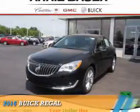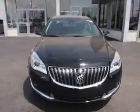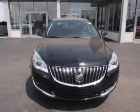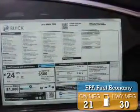Presenting the 2016 Buick Regal. It's powered by front wheel drive, a 2-liter, 4-cylinder engine, and an automatic transmission. Great fuel efficiency saves you money by requiring fewer trips to the gas station.